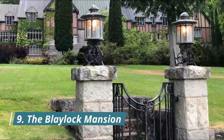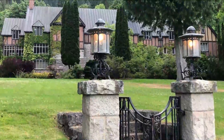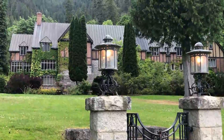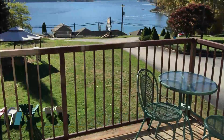Number nine: The Blaylock Mansion. The Blaylock Mansion sits on 44 acres, 13 of which are beautifully manicured gardens with ponds, reflecting pools, and waterfalls. The Tudor Revival mansion is majestic and awe-inspiring.